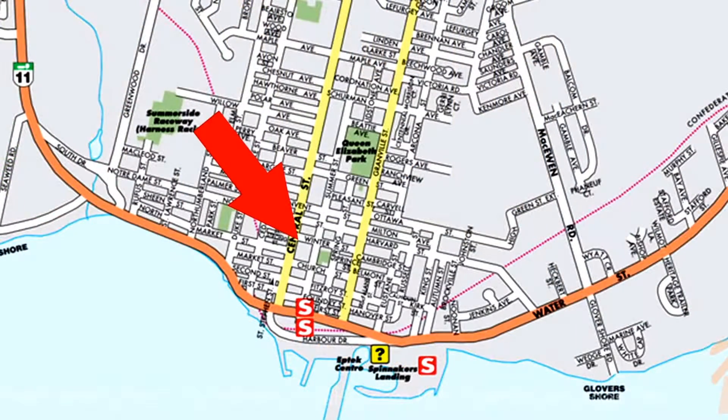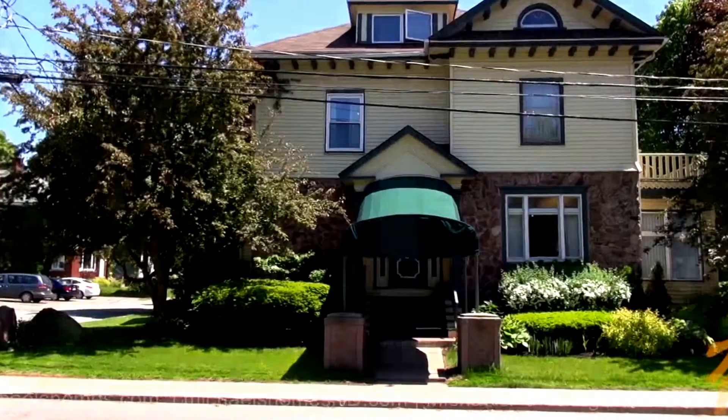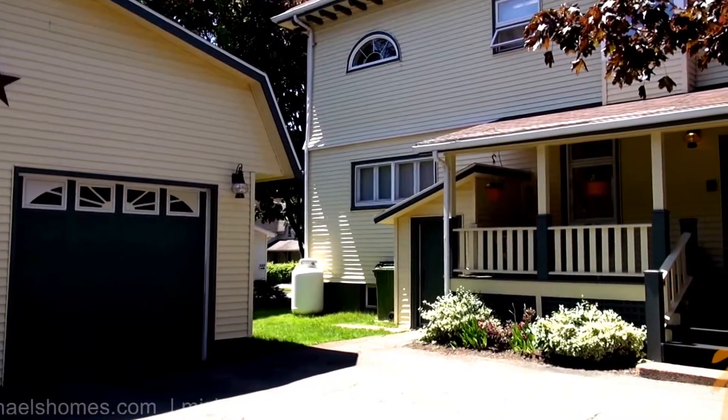Today we're taking a brand new look at 91 Central. This house is going to blow your mind. The main floor has been converted into a hair salon, but can be easily converted back to a single-family or multi-family home, and it's absolutely the cleanest older home I've ever seen. I'm excited to step inside and I hope you are as well. Let's go.